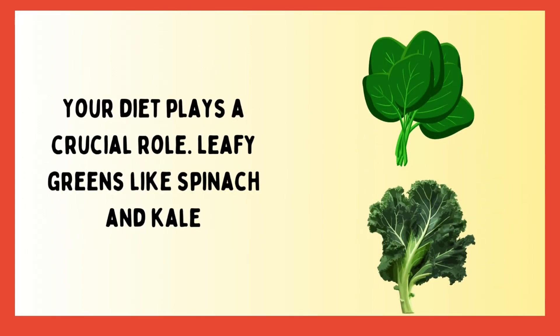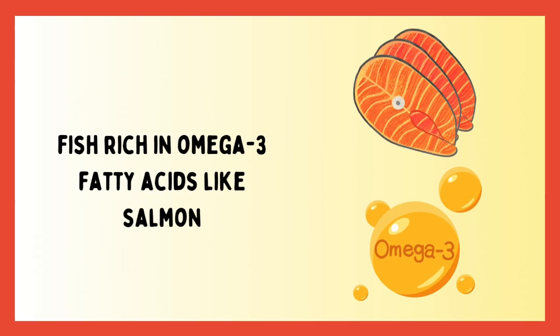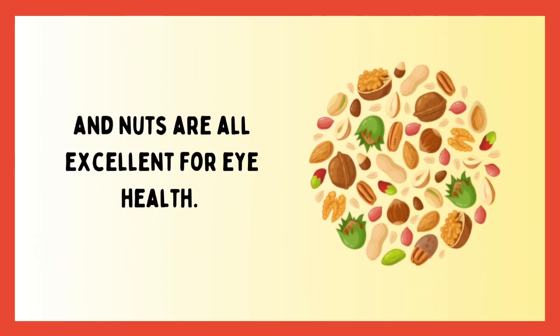Your diet plays a crucial role. Leafy greens like spinach and kale, fish rich in omega-3 fatty acids like salmon, and nuts are all excellent for eye health.